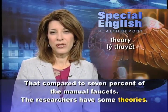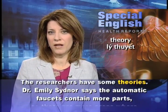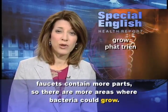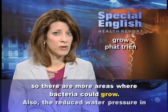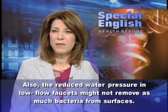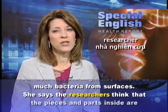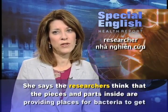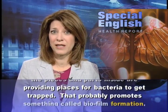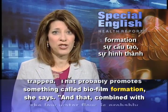The researchers have some theories. Dr. Emily Sidnor says the automatic faucets contain more parts, so there are more areas where bacteria could grow. Also, the reduced water pressure in low-flow faucets might not remove as much bacteria from surfaces. She says the researchers think that the pieces and parts inside are providing places for bacteria to get trapped, probably promoting something called biofilm formation.